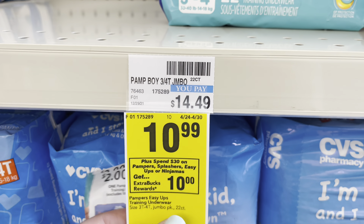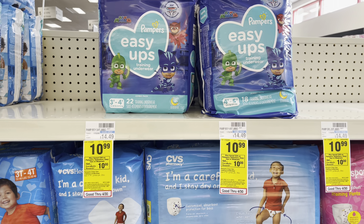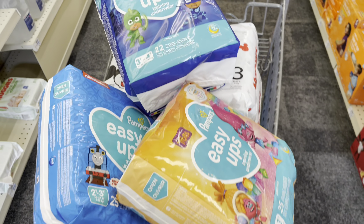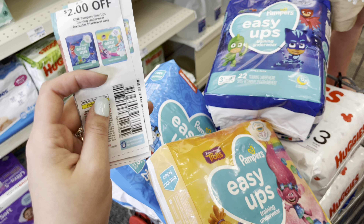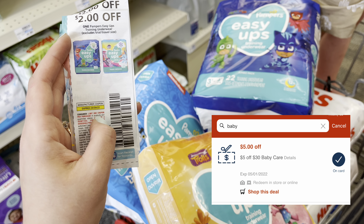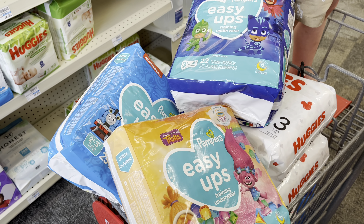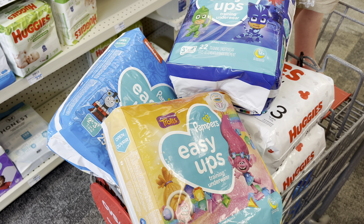Last, I'm going to do a deal on the Pampers. They're on sale for $10.99 each — spend $30, get a $10 extra care buck. So I'm grabbing three packs of the Easy Ups, totaling $32.97. I'm going to use three of the $2 off one paper coupons from the P&G — they are now expired — as well as a $5 off $30 baby care CRT. I'm going to pay $21.97 out of pocket, get back the $10 extra care buck, making it $11.97 or just $3.99 each. And of course, submit your receipt over to P&G for extra points back on P&G products.